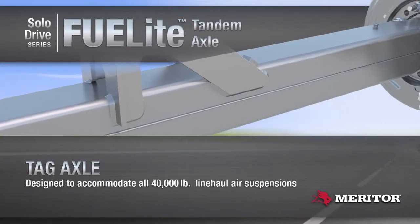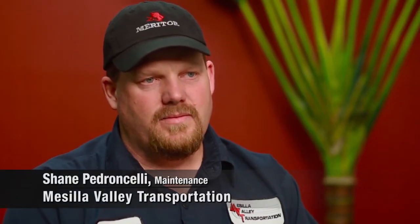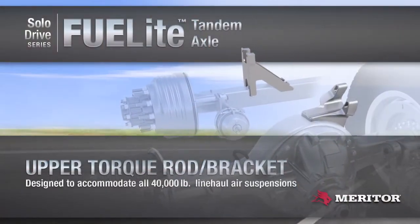I like the way they ride. It seems to be a smoother ride, so maintenance-wise I think it will be a good benefit. It's equal if not better on cost of maintenance and longevity.